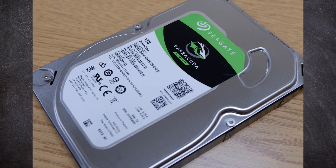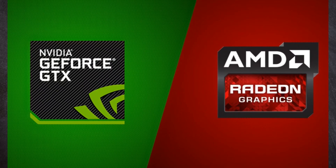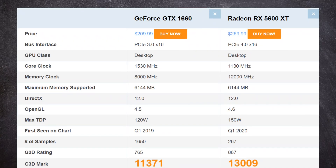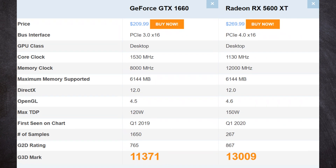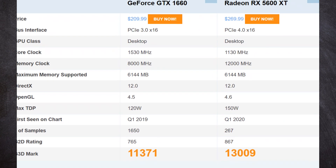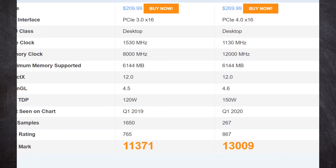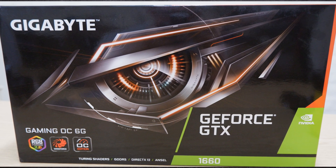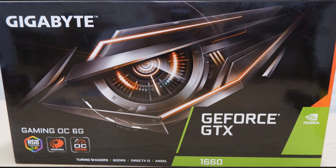Which brings us to the most important component on a gaming PC build: the GPU. For 60 frames per second at 1080p, it's a toss-up between the AMD 5600 XT and the Nvidia GeForce 1660. The former has slightly better performance in most games but would eat up more of our available budget, so I've settled on the GeForce 1660. This unit from Gigabyte has great cooling and a slight overclock, allowing for better performance than some other models.